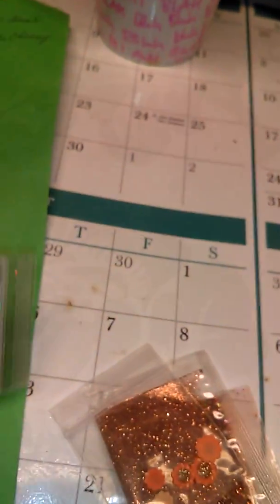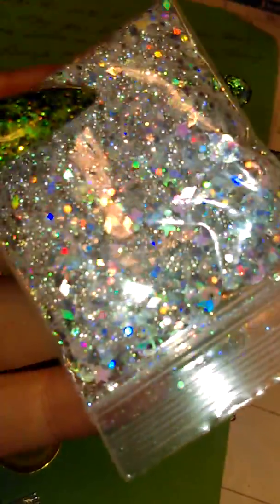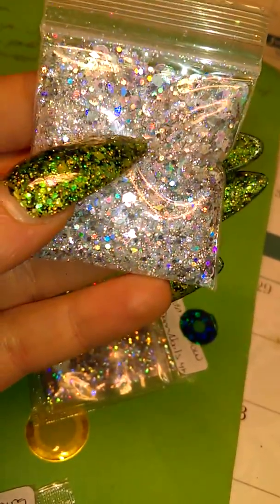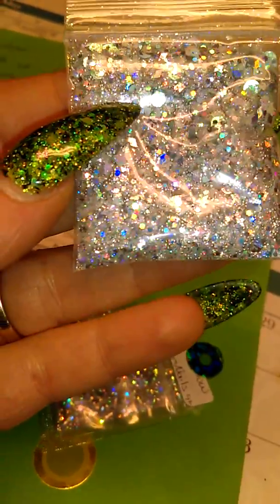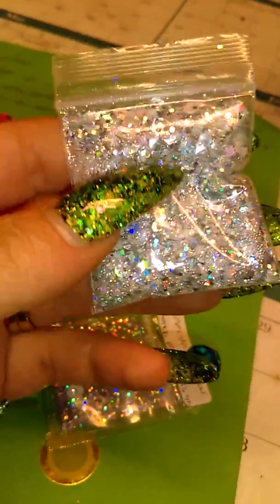The next one is Christmas Snow, I believe — the sticker's kind of over it so I can't see all of it. I really like this one. It's a white and silver, very holographic, iridescent glitter in there. There's some of the little circle donut spangles, rhombus, some really fine glitter, stars, chunkier glitter, and those little silver metal balls. It's really cute.